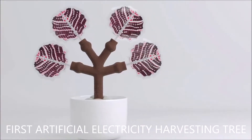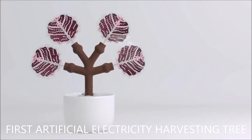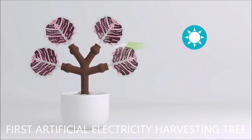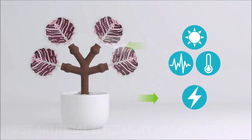The electricity harvesting tree might not bear fruit to eat, or inspire brilliance with falling apples, but it's still a momentous innovation. Can you imagine a tree that creates electricity from sunshine, vibrations, and temperature differentials?